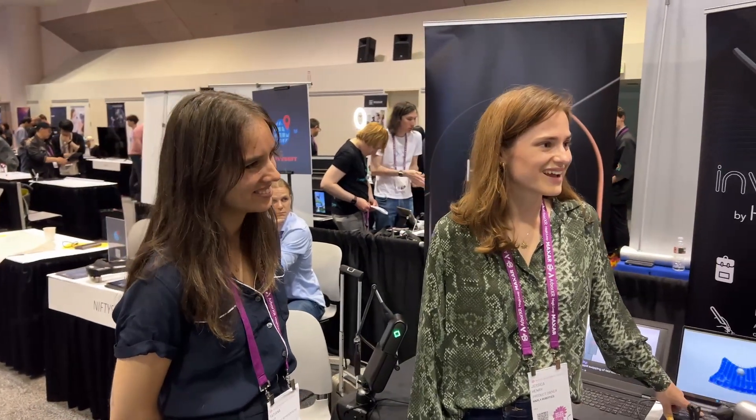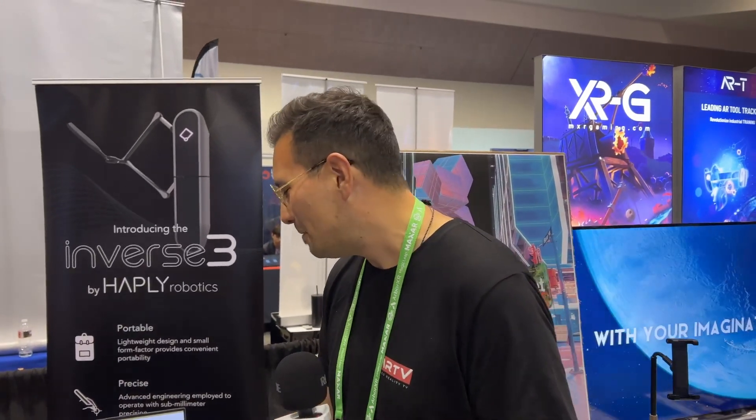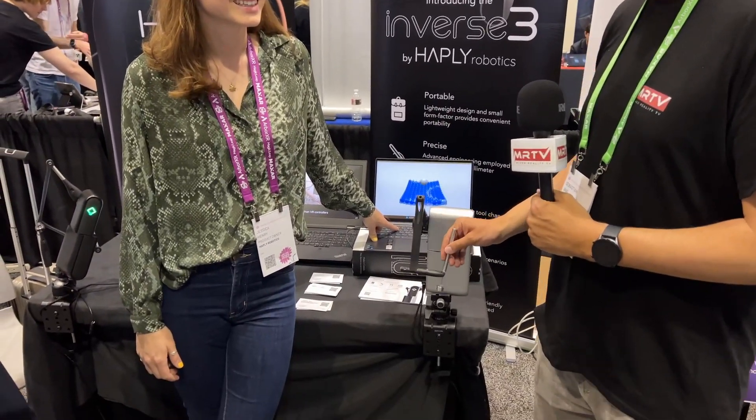It is, like you said before, it is the most satisfying fidget spinner that I've ever seen. But tell us, what is the real use case?